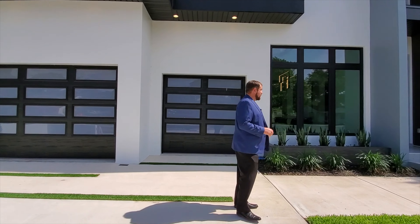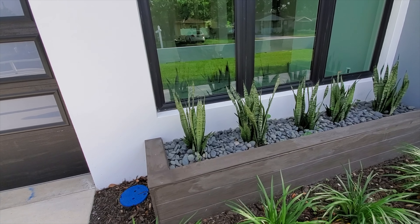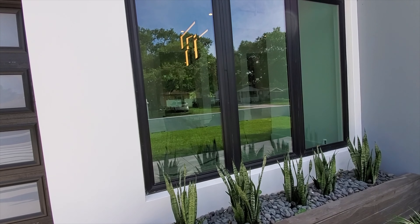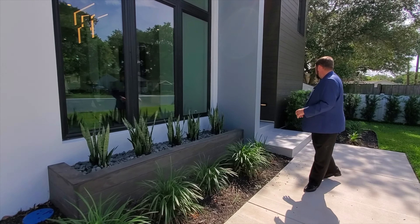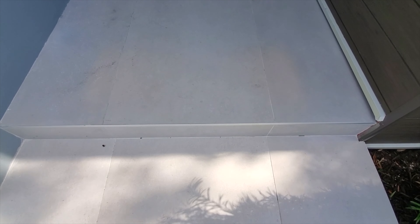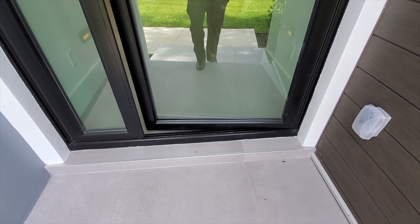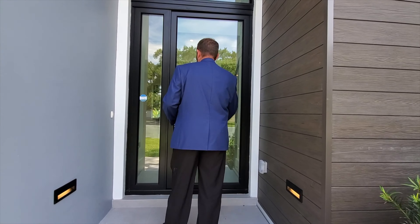Coming to the right, there's a landscaping area with a raised garden right in front of the dining room windows. There's also nice landscaping nearby, and as we step up onto the entryway we're on ceramic tile — huge tiles that you'll really appreciate once we go inside.